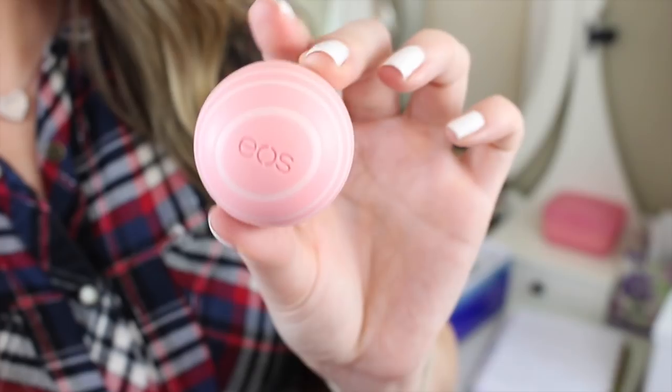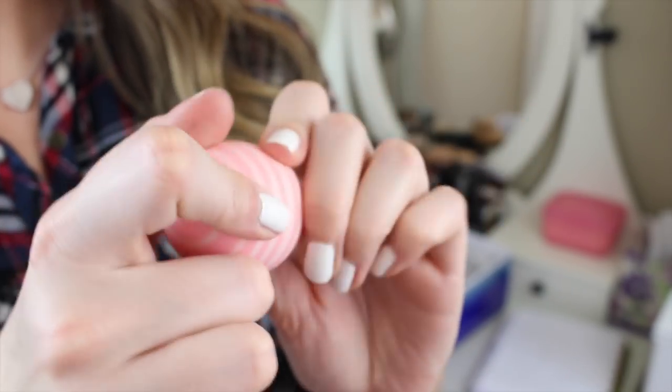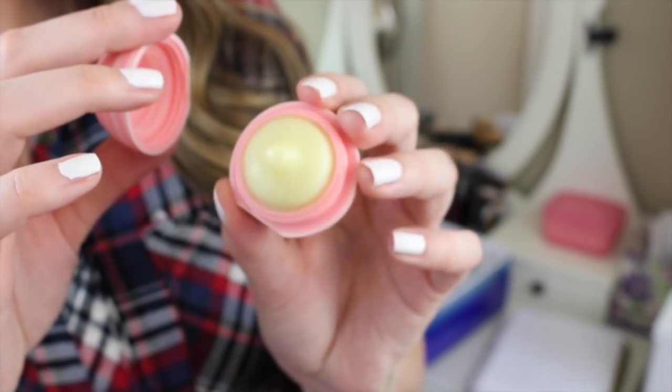The last product is a lip balm — this is my EOS Lip Balm, I think it's coconut something. I keep this in my daily drawer and use it pretty much every day, but I have so many of these little EOS lip balms and they last forever. I want to use at least one this year, and this is the one I want to finish up.